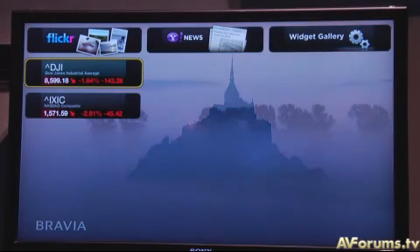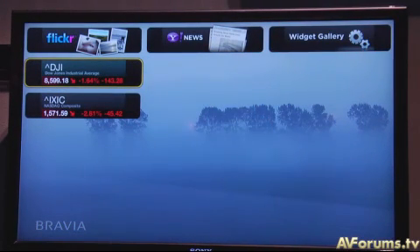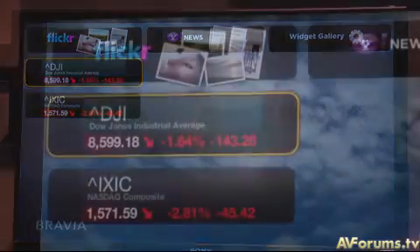This set is a KDL46 XBR9. Now when the televisions come to market, these widgets will be powered by the Yahoo widget engine. Some of the widgets will be unique to Sony in that the graphics will be created specially for the Sony TV, but they'll continue to be powered by the Yahoo widget engine. We also have a unique cross media bar interface which will integrate with that functionality. The icons you see here will be able to be sized, enlarged, and moved around the screen.